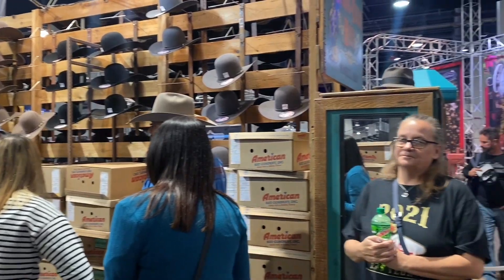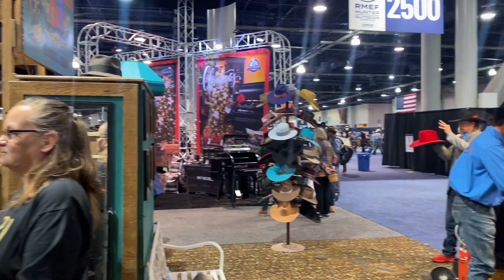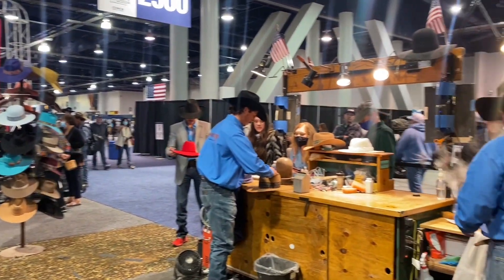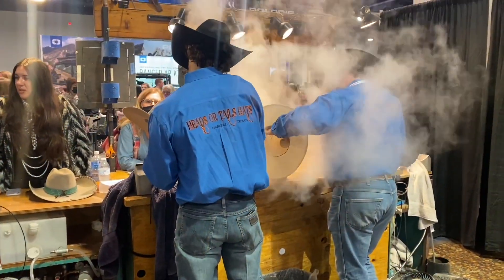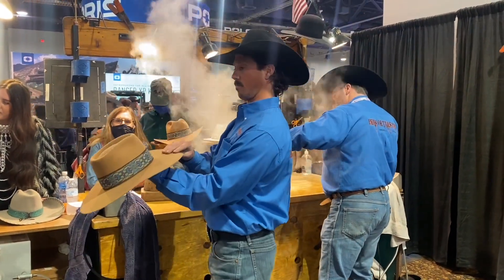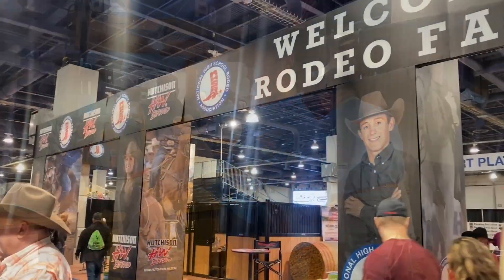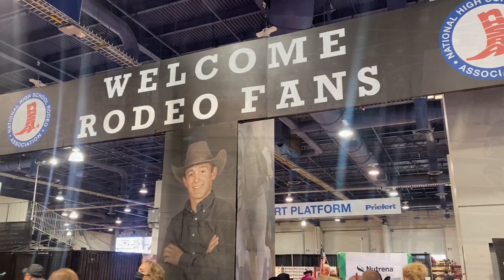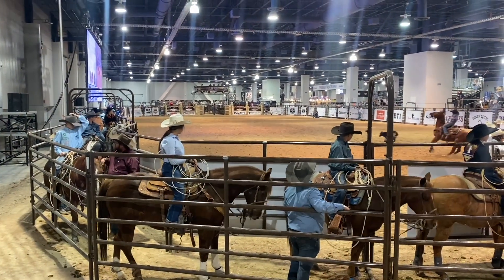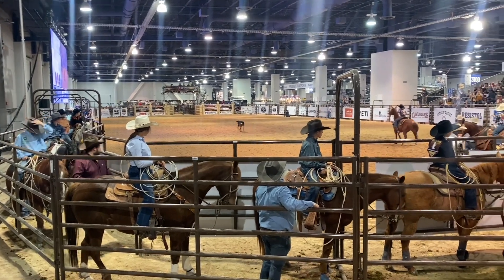Pick out a custom cowboy hat. On the second floor of the arena is the Junior Rodeo Vinyls.